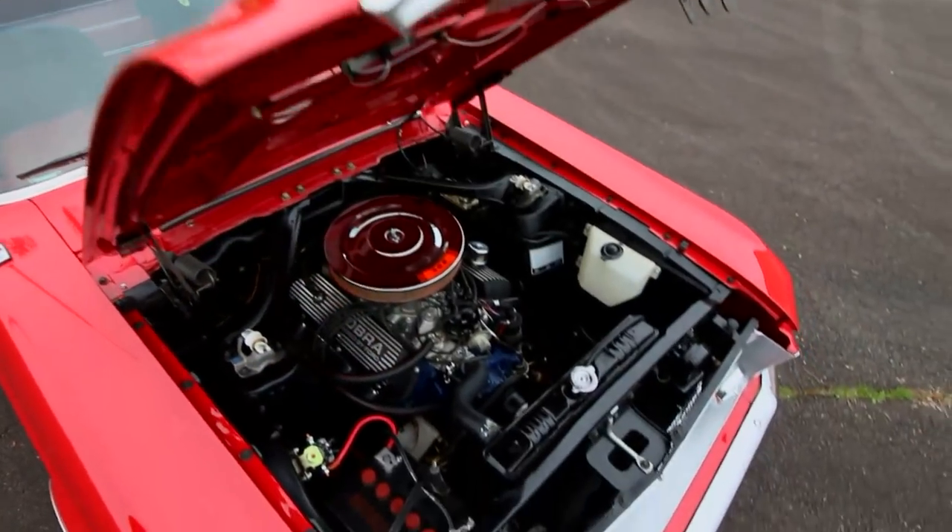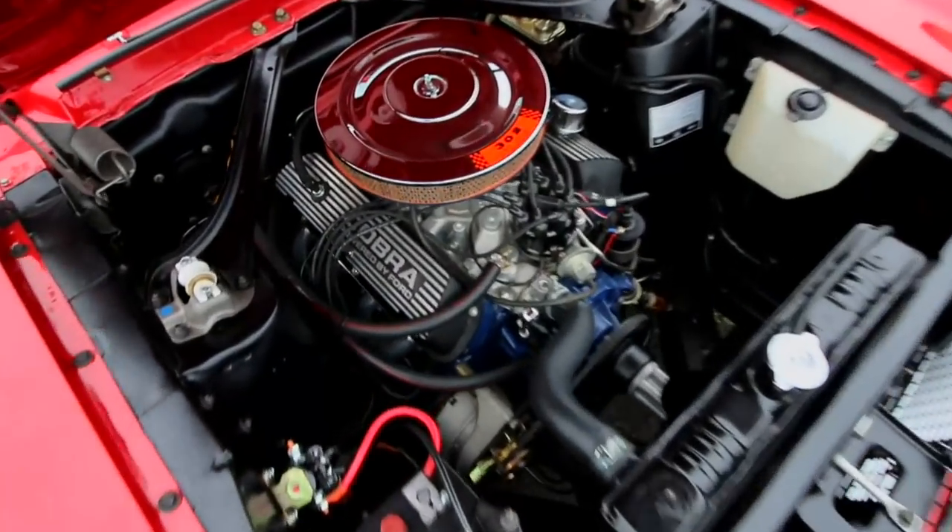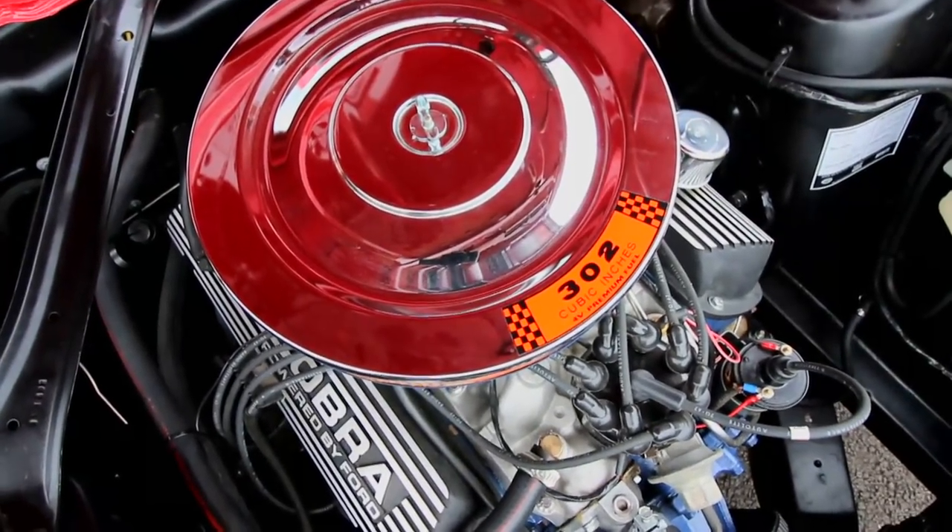The car underwent a faithful restoration to make it appear new again. The valve covers and air cleaner were changed in favor of some period-correct performance parts, but overall the car looks very much like the day it was built.